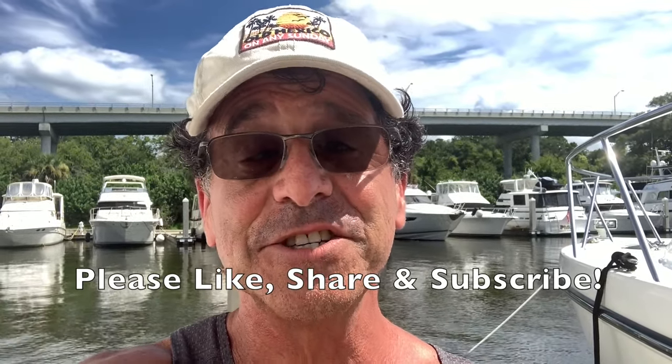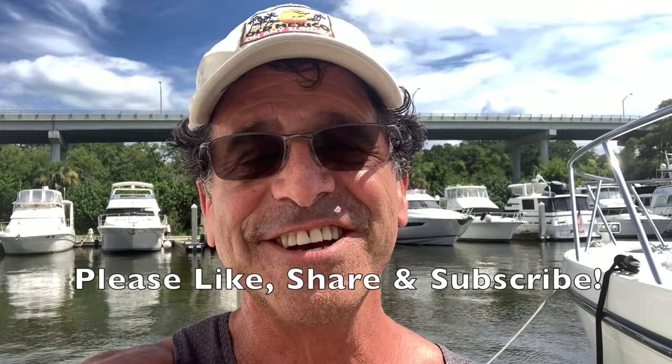That was a pretty spectacular start to our day. I am very excited that we got to witness it and more excited that we got to share it with you. If you enjoyed this episode, please like, share, and subscribe. That not only encourages us but also helps us out quite a bit. The next couple of episodes are really good — I think you'll enjoy them. So thank you again for joining us today, and until next time, lead an incredible life.